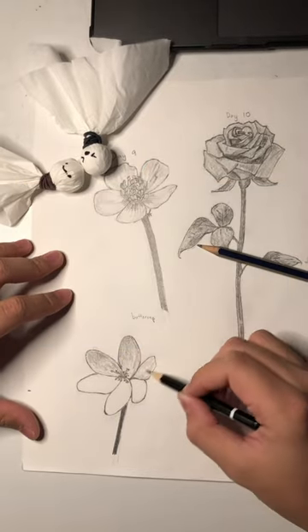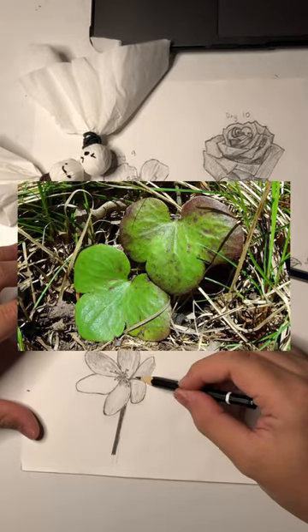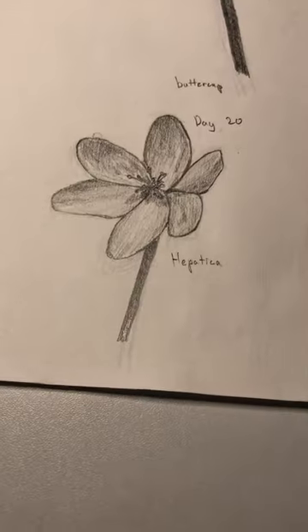They must have been on something thinking that this even remotely looks like a human liver. Anyway, see you tomorrow.